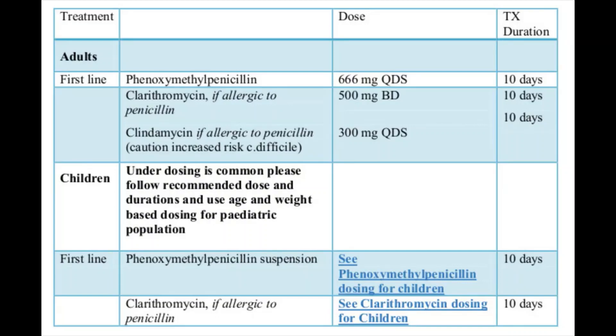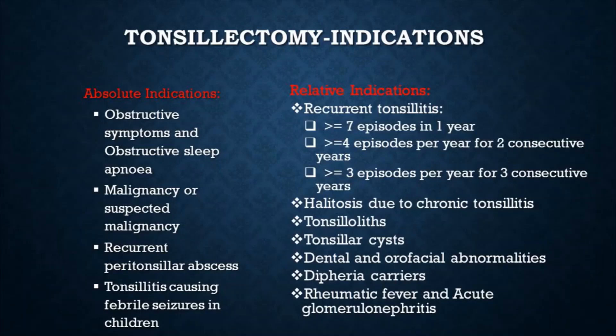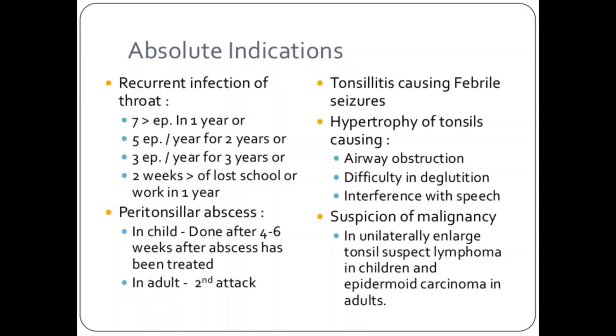Surgery to remove the tonsils, known as a tonsillectomy, may be used for frequently recurring, chronic, or antibiotic-resistant tonsillitis. Frequent tonsillitis is generally defined as more than seven episodes in one year, more than four to five episodes per year in each of the preceding two years, or more than three episodes per year in each of the preceding three years. A tonsillectomy may also be performed if tonsillitis causes complications such as obstructive sleep apnea, swallowing difficulty, or an abscess that does not improve with antibiotics. It is usually done as an outpatient procedure, with a complete recovery typically taking 7 to 14 days.